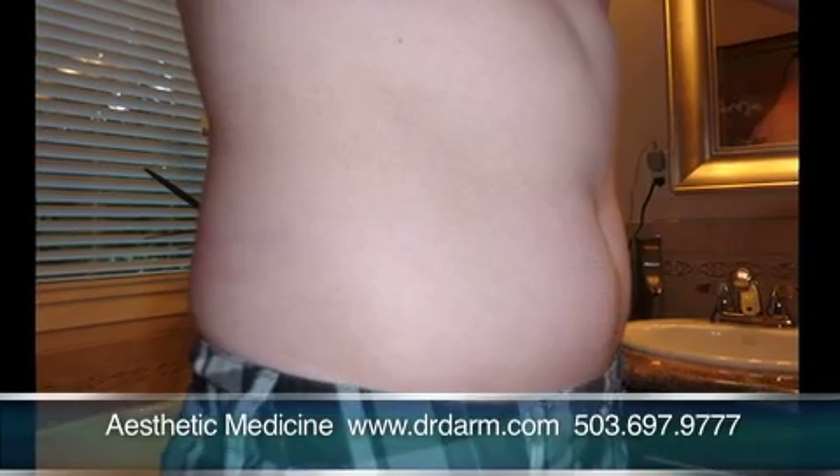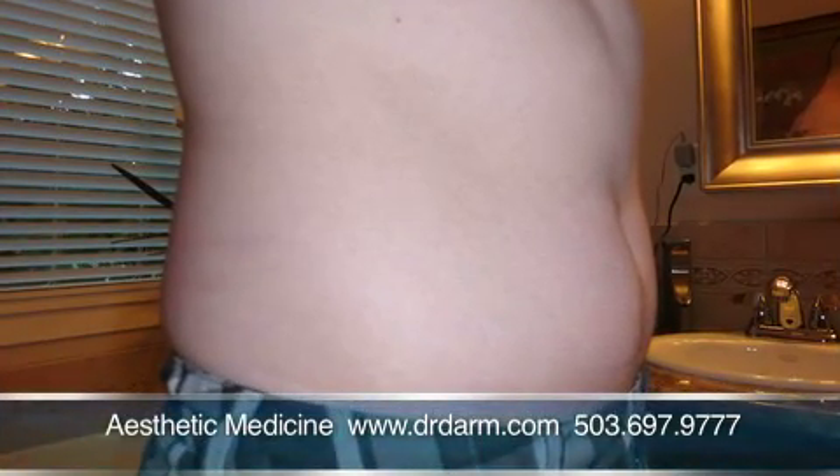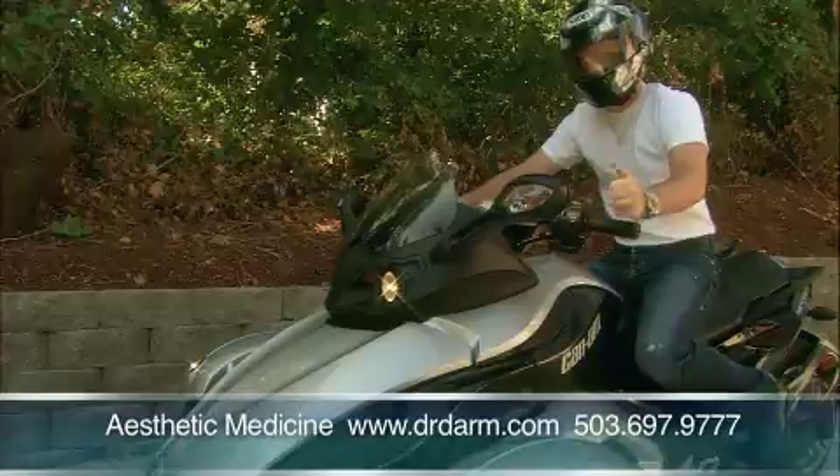It's the next wave of laser lipolysis, and we think the most advanced laser on the market. I've been working out for about a year and a half with a trainer, but I just couldn't get rid of the tummy and the side weight. I came across Dr. Darm's office, and what I was looking for was more of the instant.